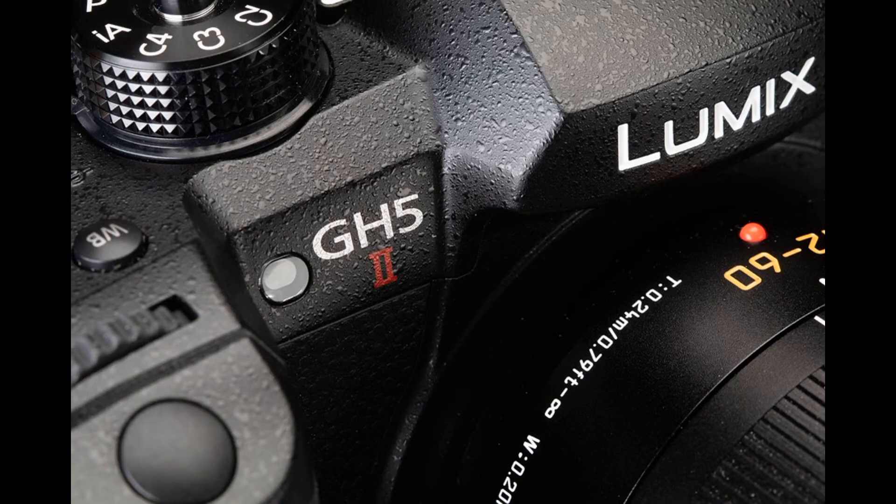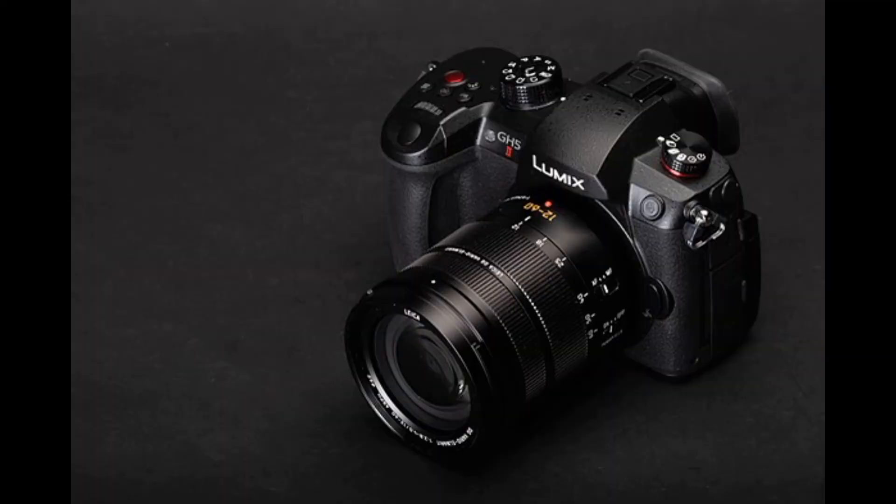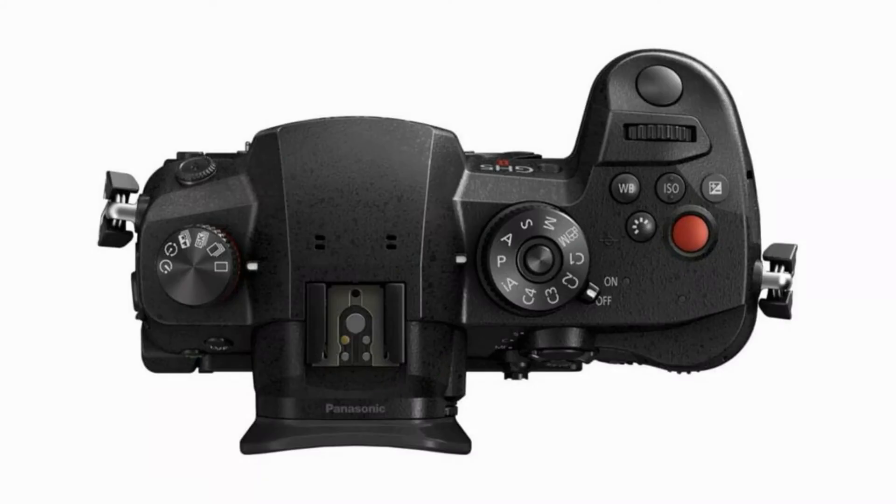Elsewhere, the GH5 Mark II's screen resolution is boosted up to 1.8 million dots across the 3-inch panel, while V-Log L is installed as standard, rather than being a separate software purchase.